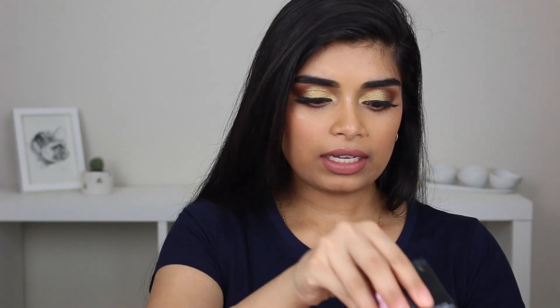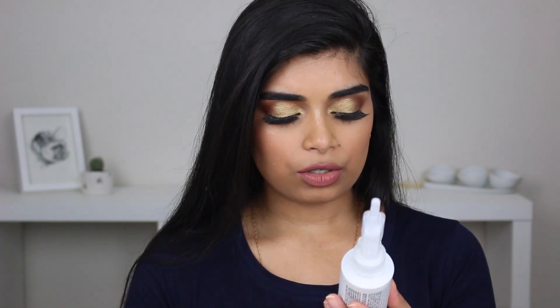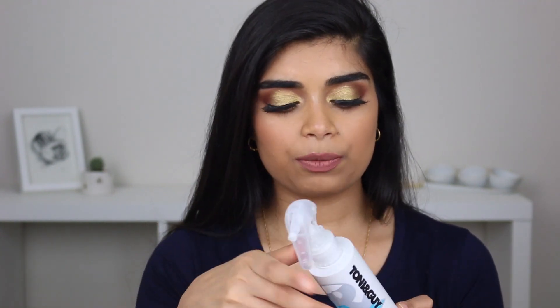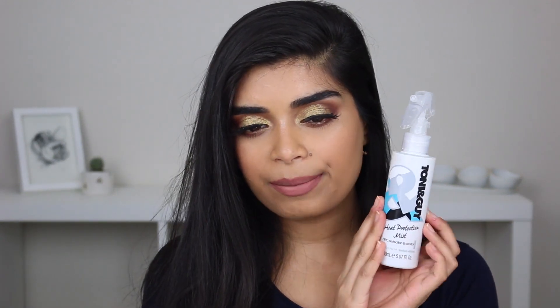So if you want to know what I've used up lately and if I'd recommend them, keep watching. We've got some mainly skincare, hair care, and hygiene. Starting with hair: I've used up my hair protecting oil and this mist. This is the Tonine Guy heat protection mist, 230 degrees Celsius protection and control. I use this when I'm styling my hair — if I'm straightening or curling. I didn't notice anything crazy about it, but it didn't make my hair sticky at all, so I guess that's a plus.